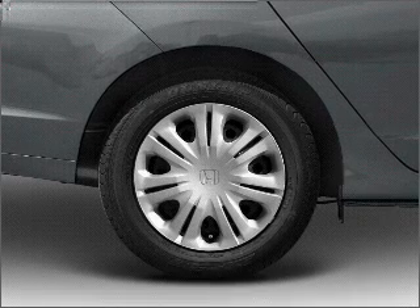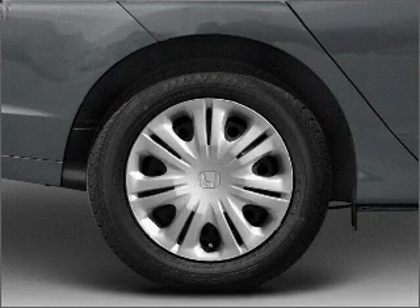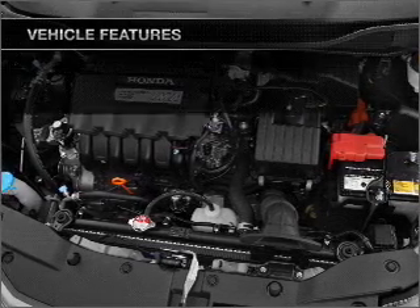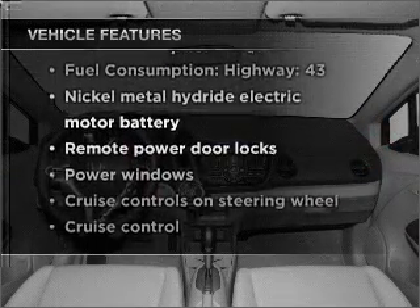Stand out from the crowd with premium wheels. You will appreciate the safety feature of anti-lock brakes. Memory settings make for a more comfortable ride. And with these notable features, you won't want to miss out on the opportunity to own this amazing vehicle.